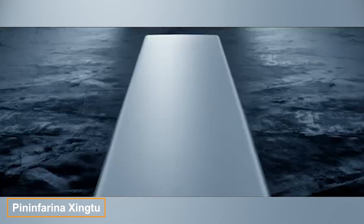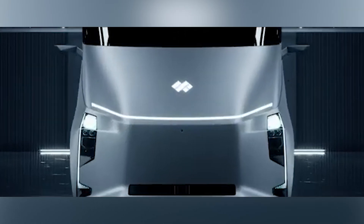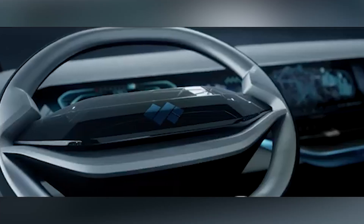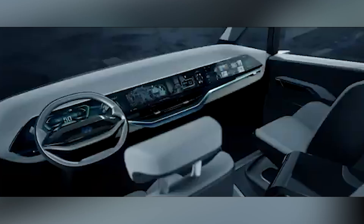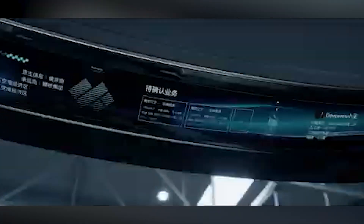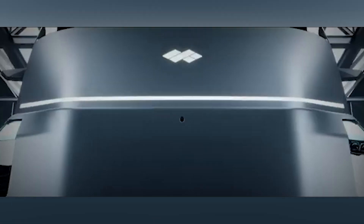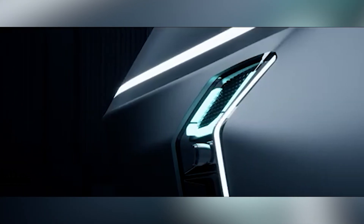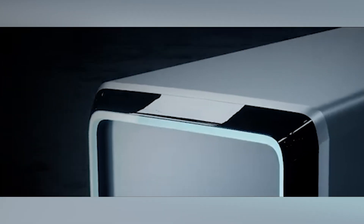BYD and Pininfarina have teamed up to create the Exing II, an electric truck focused on aerodynamics and smart systems. The engineers achieved an aerodynamic drag coefficient of just 0.35 — for context, the Tesla Model 3's coefficient is 0.32. The truck's smart systems are equally impressive, using cameras, lasers, and sensors to detect obstacles up to a kilometer away.